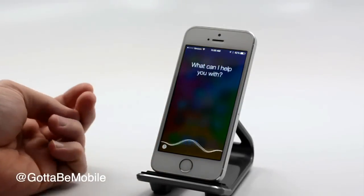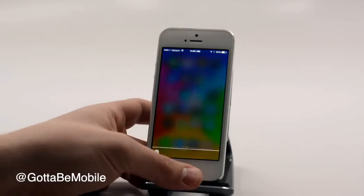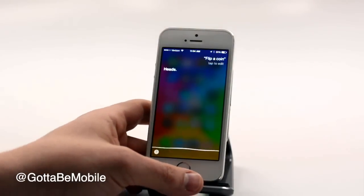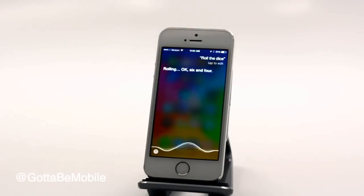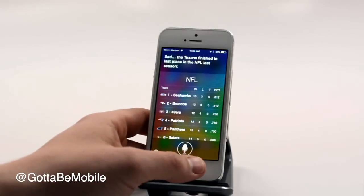Where is my car guy? [Siri: Looking for Chad Kirchner. Here's Chad Kirchner.] Flip a coin. [Siri: Heads.] Roll the dice. [Siri: Rolling. 6 and 4.] Who's the worst team in the NFL? [Siri: The Texans finished in last place in the NFL last season.]